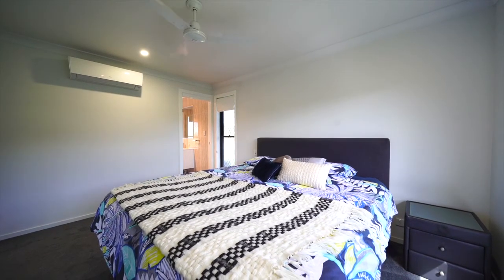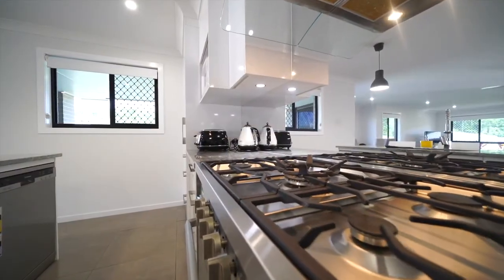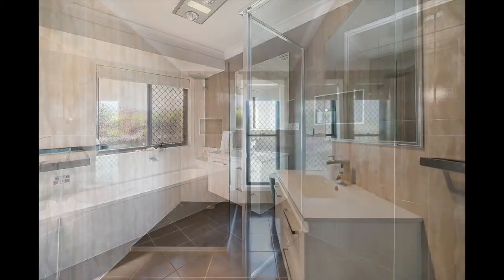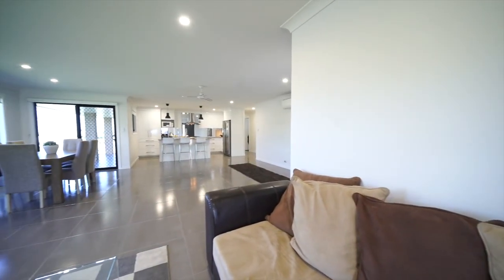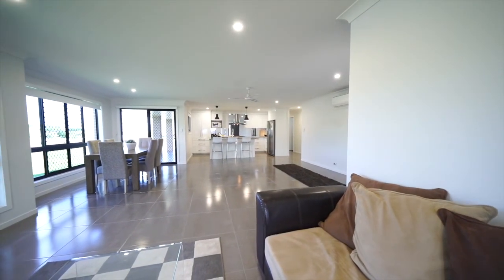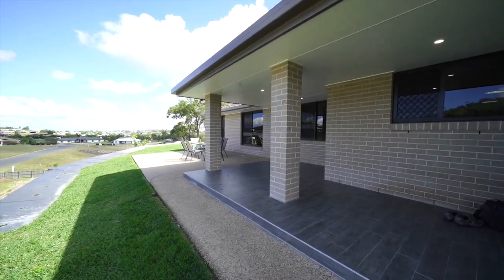Four beautifully carpeted bedrooms, this very well appointed chef's kitchen, two bathrooms with wall to ceiling tiles, and a large open plan living area that's central to everything, including the tiled entertainment area that has views for miles.